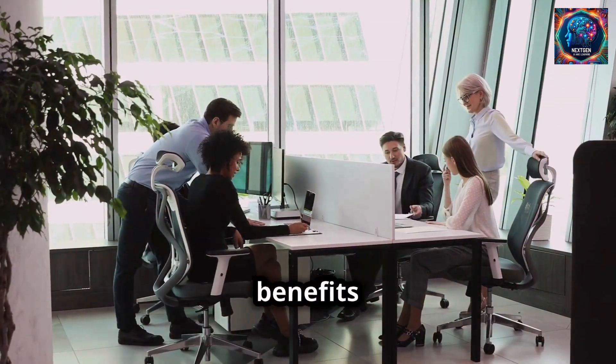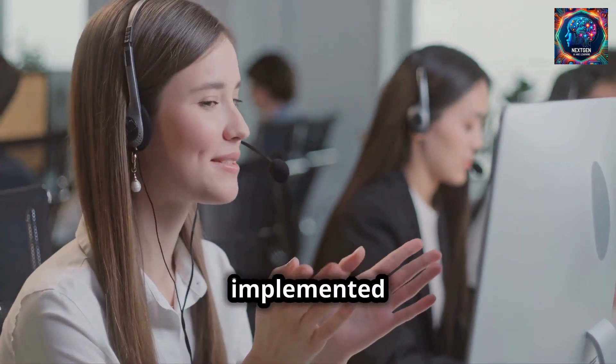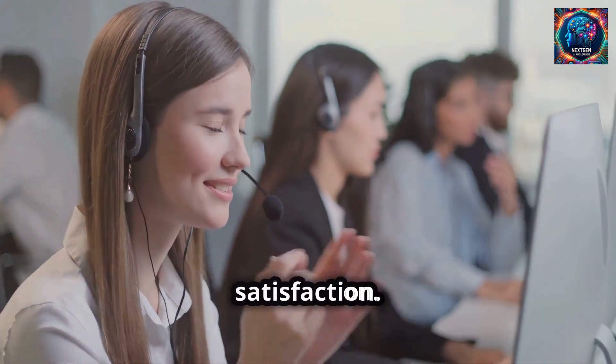Many companies are already reaping the benefits of Custom GPT. For instance, a retail giant implemented it in their customer service department, resulting in a significant reduction in response times and increased customer satisfaction.